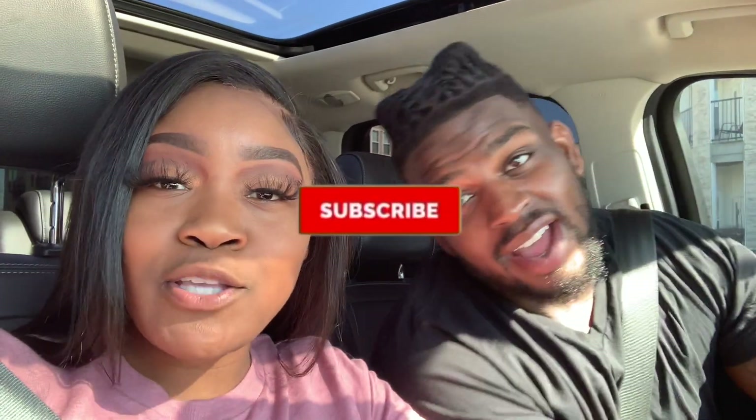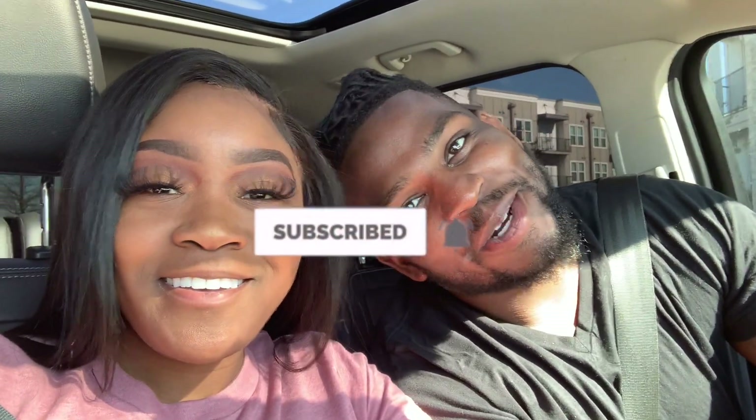Make sure you like, comment, and subscribe to our channel so you won't miss any upcoming videos, and hit that bell so you don't miss the fire.